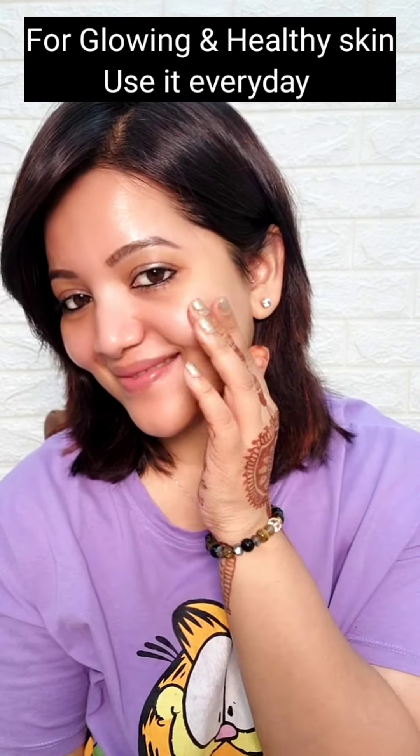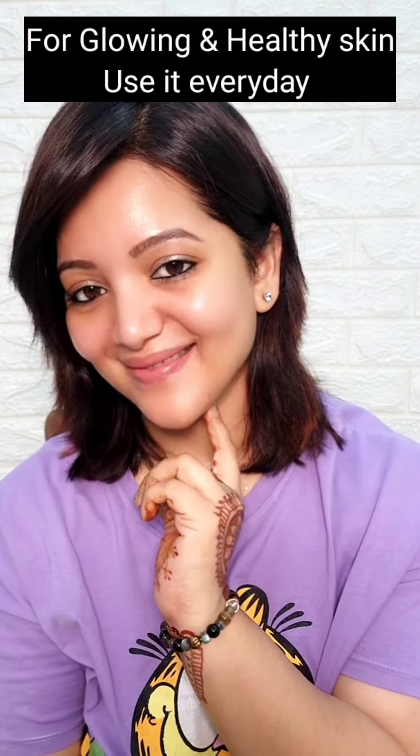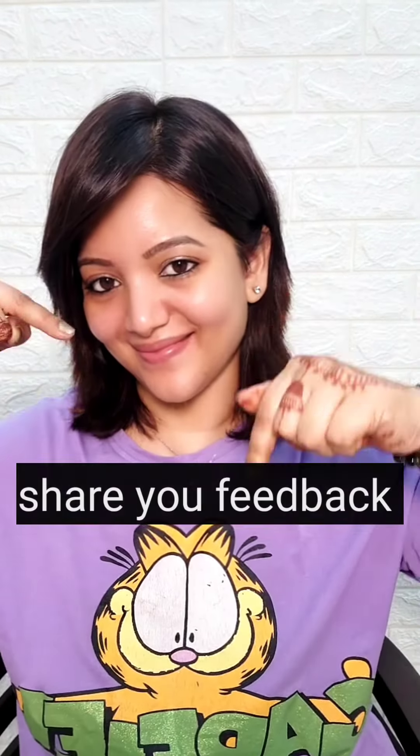For glowing and healthy skin, you can use this cleanser every day. If you try it, please share your feedback in the comments on this video.